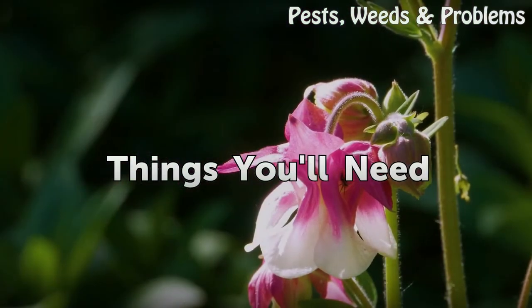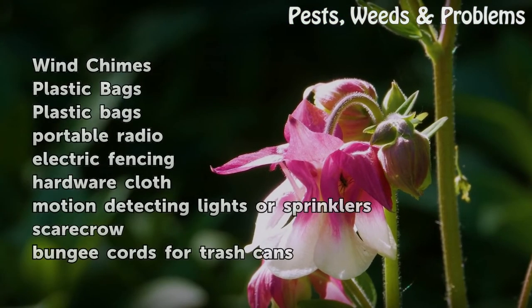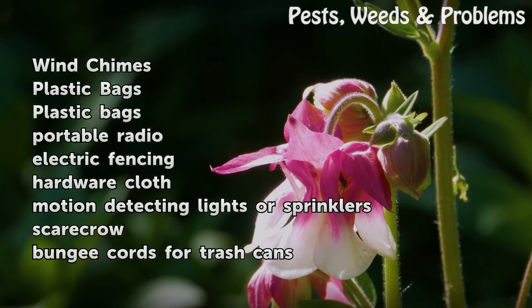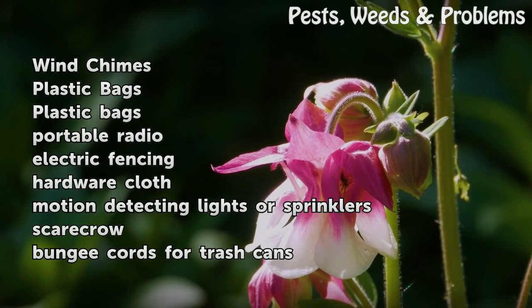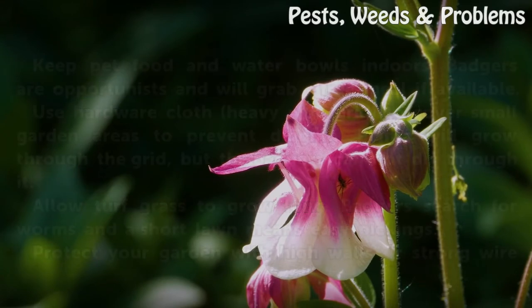Things you will need: wind chimes, plastic bags, portable radio, electric fencing, hardware cloth, motion-detecting lights or sprinklers, scarecrow, and bungee cords.